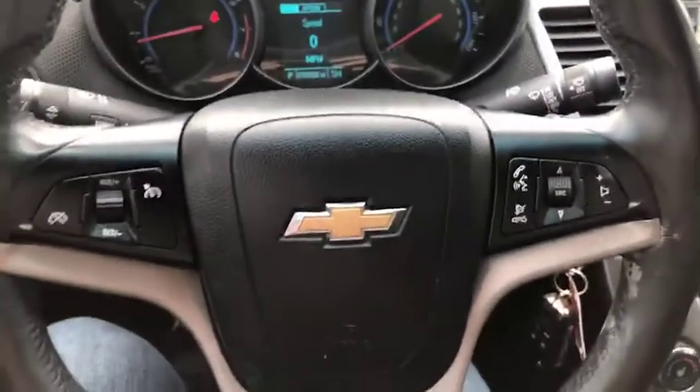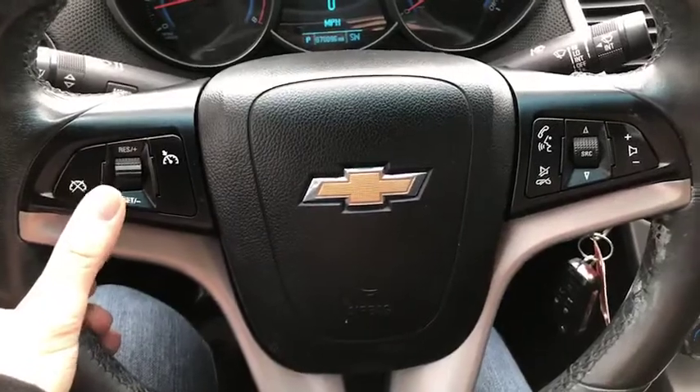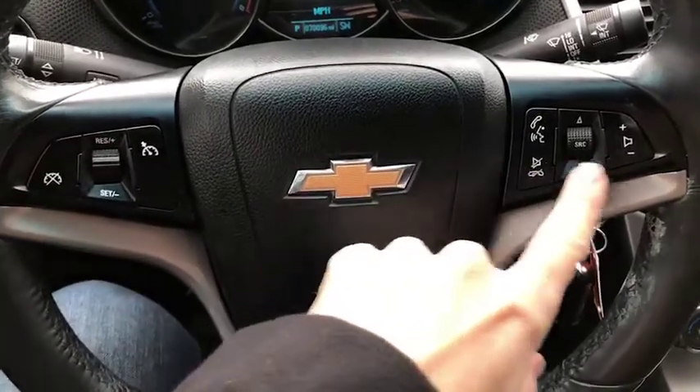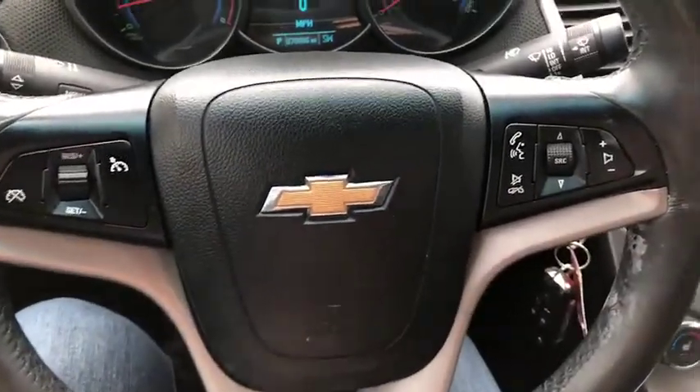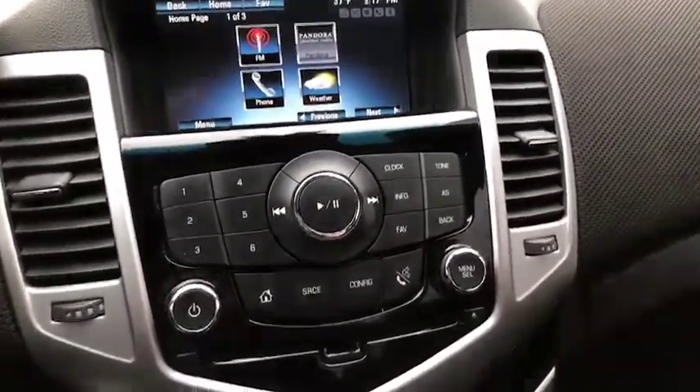Scanning out at your steering wheel here you'll see you do have your cruise control settings. It does have Bluetooth. You do have some radio controls there. Moving here in the center I'm going to pan out a little bit so you can see it all.